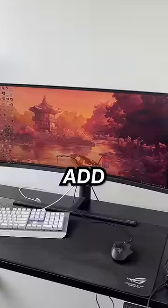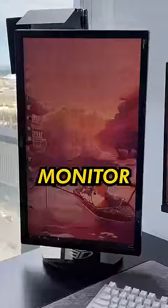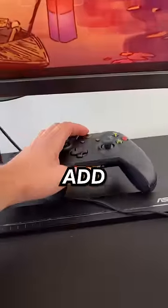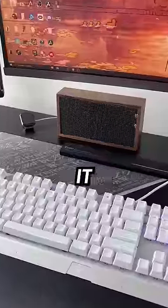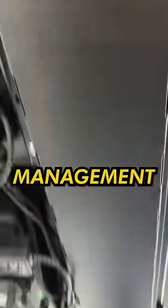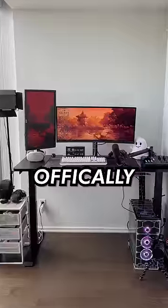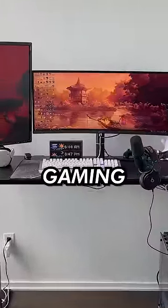Now that my desk was all set up, it was time for me to add my ultrawide monitor, my second monitor, microphone, and everything else. I decided to add a few super cool and unique things to make it even better, and after using the cable management built into the FlexiSpot desk and adding my preset desk heights, I have officially built the world's best gaming setup.